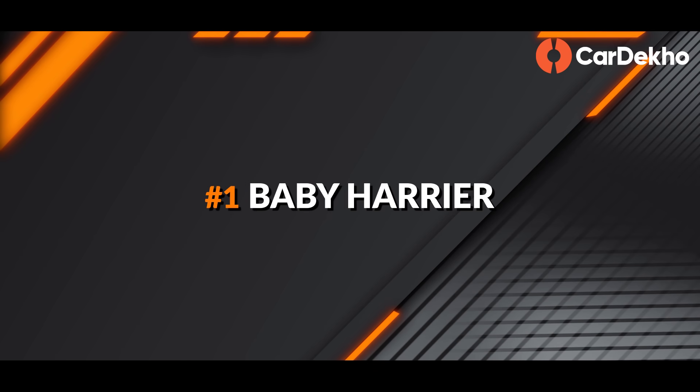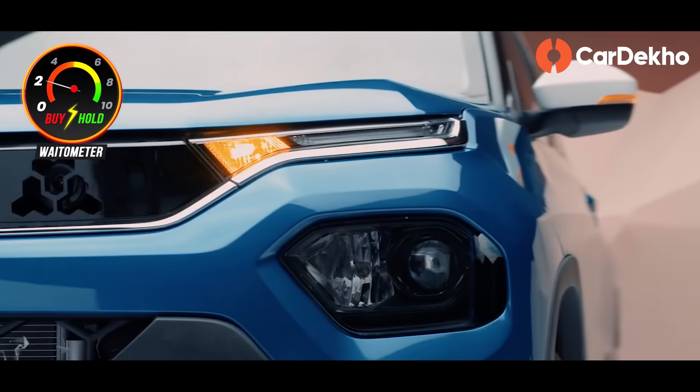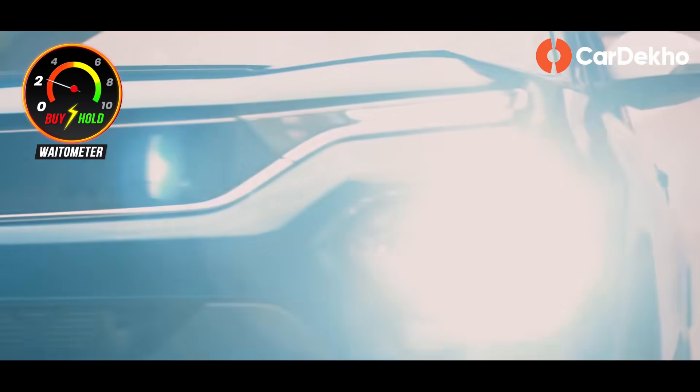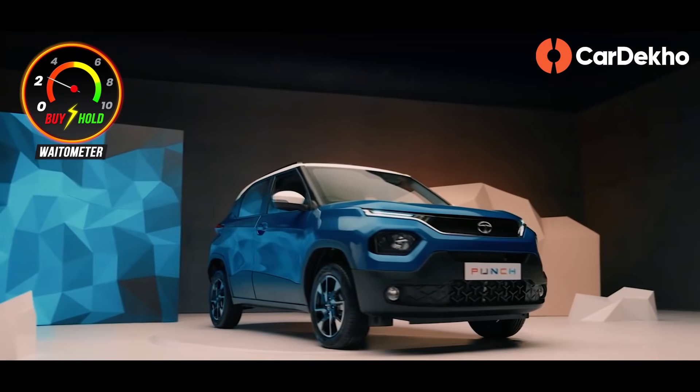What are the main reasons for which you should wait for the Tata Punch? If you're a Tata fanboy and feel that swag is very important in an ugly city SUV, then you can wait for the Tata Punch.